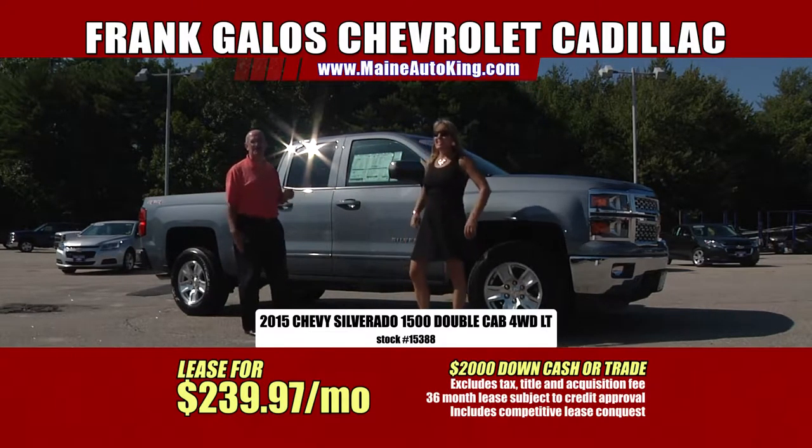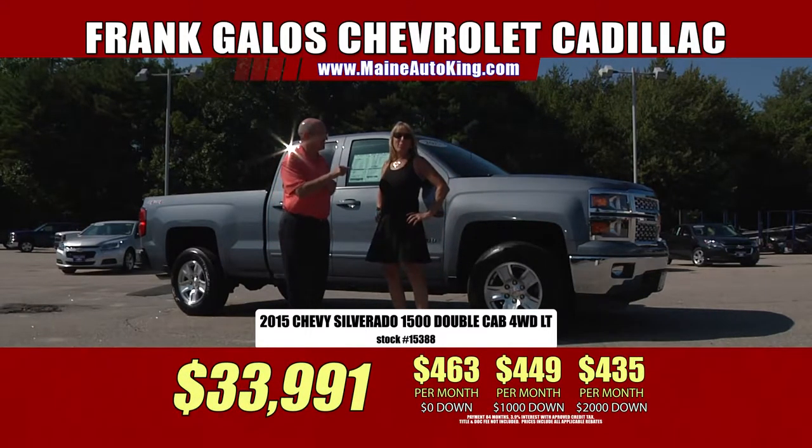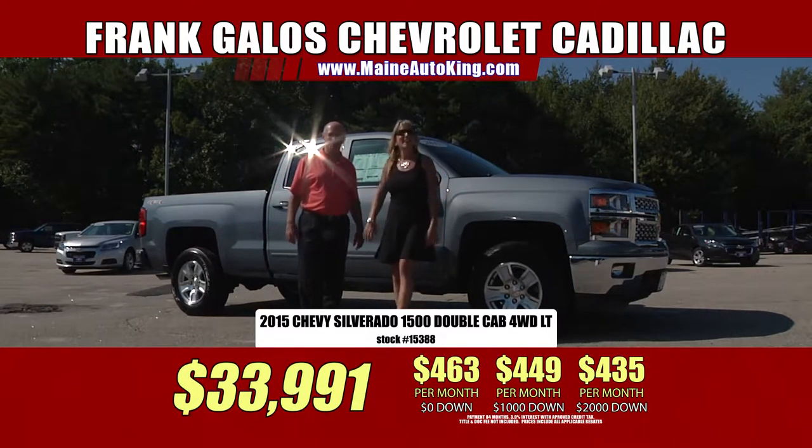It's our 55th anniversary sale going on right here at Frank Galo's Chevrolet in sunny Saco, Maine.